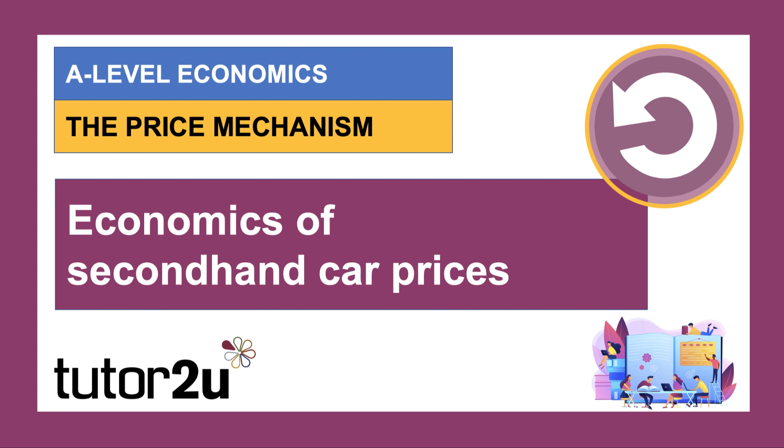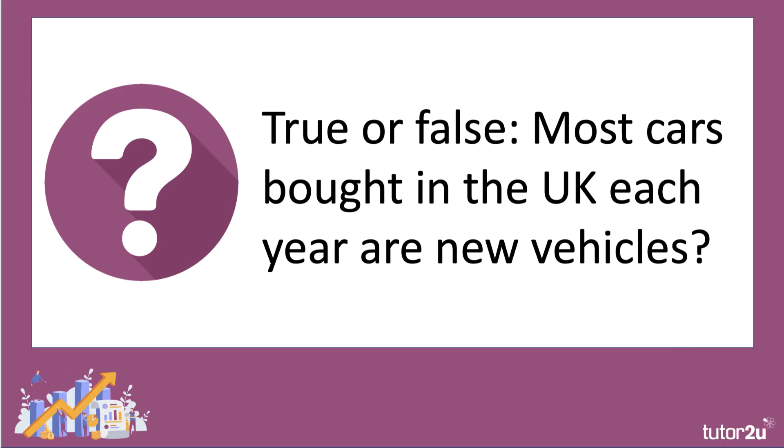In this video we're going to look at some of the economics of the surge in the prices of second-hand cars. It's a good example of the price mechanism in action, where we can model changes in prices using supply and demand analysis. But to start with, let's have a go at a couple of true and false questions.